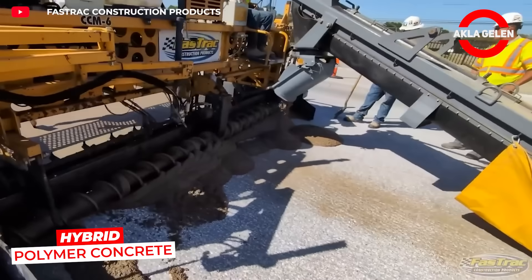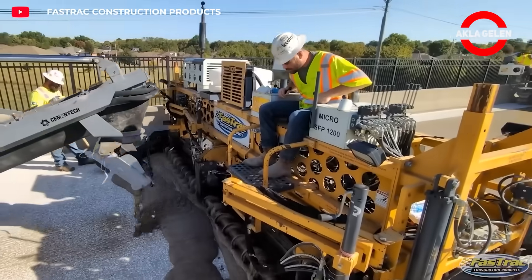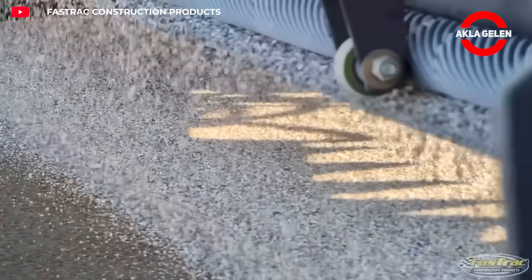Hybrid polymer concrete combines traditional concrete with advanced polymer technology. It is more durable, crack-resistant, and lightweight. It offers a long-lasting, efficient, and strong solution for modern construction projects.